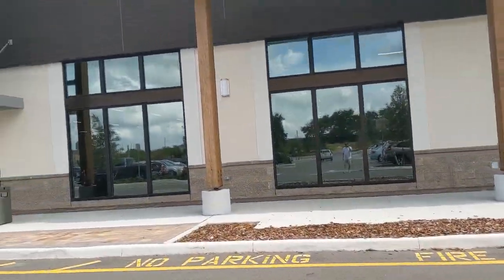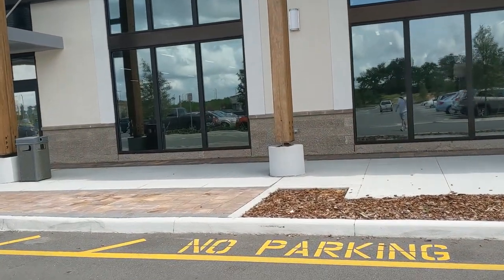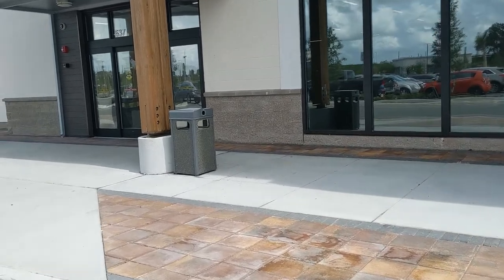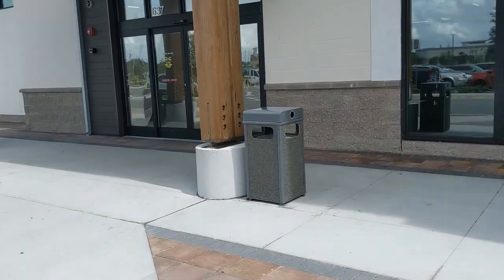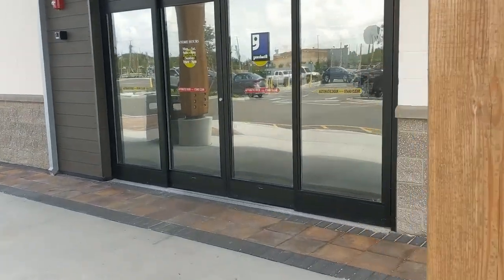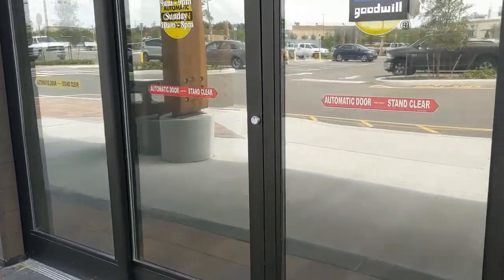Well guys, here we are at the first store of the day. I haven't been to this store in maybe three or four months, maybe even a little bit longer. So I'm kind of curious what new stuff they have. So you guys just line up behind me and we'll head inside.